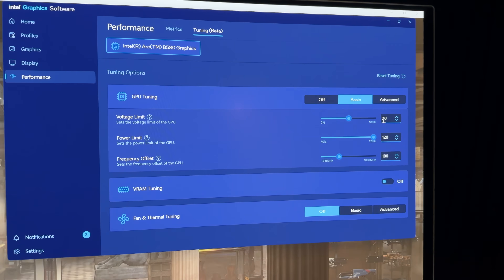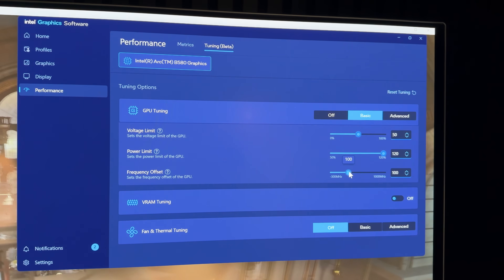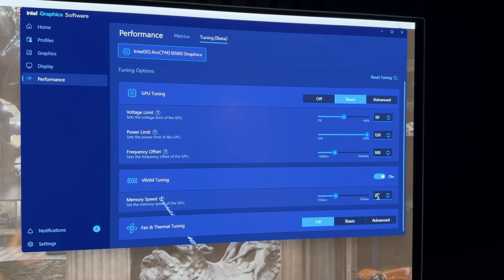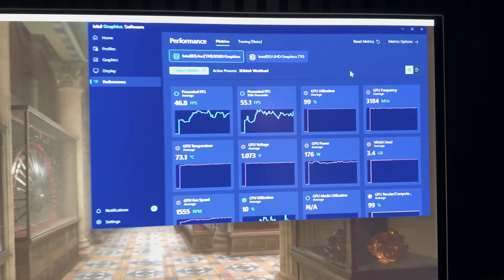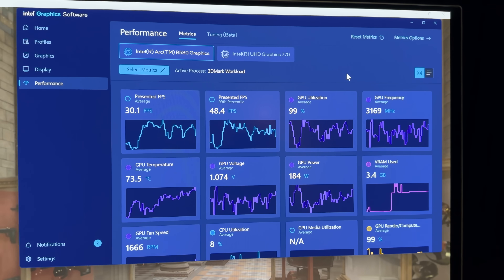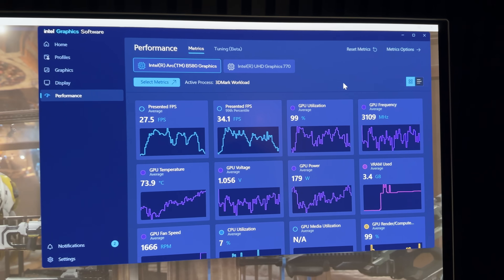Now let's talk about overclocking on this card before we jump into benchmarks. This card is rated for just under 2.7 GHz out of the box. However, I was able to unlock the power limit allowing for up to 20% more power, add a little bit more voltage, bump the memory clock from around 19 Gbps to 20 Gbps, and add around 100 MHz to the core clock — all in all getting up to around 3.2 GHz for maximum clock speeds. It does fluctuate a lot and can fall far short if power-limited, but in theory we're talking up to 20% higher clock speeds over stock.